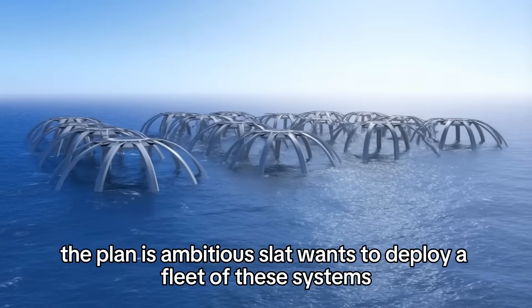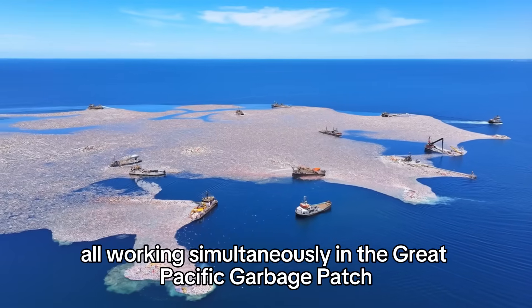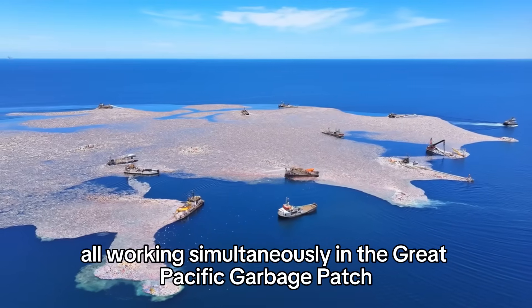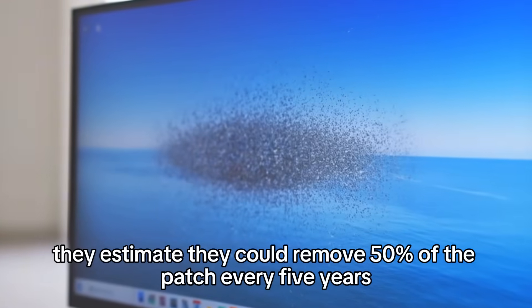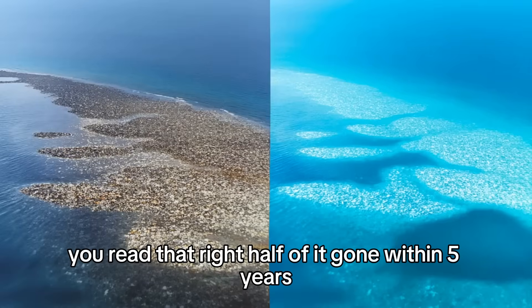The plan is ambitious. Slat wants to deploy a fleet of these systems all working simultaneously in the Great Pacific Garbage Patch. They estimate they could remove 50% of the patch every five years. Half of it — gone — within five years.